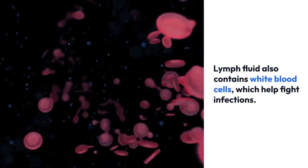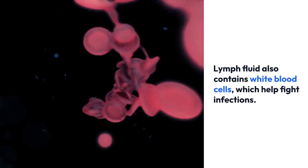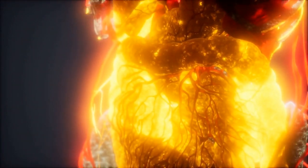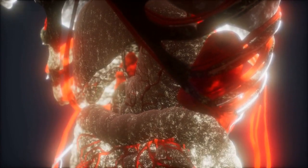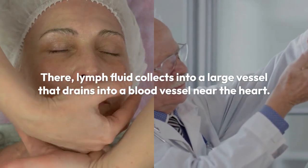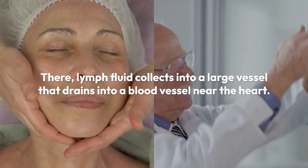Lymph fluid also contains white blood cells, which help fight infections. Lymph fluid would build up and cause swelling if it were not drained in some way. Lymph vessels draw up the lymph fluid from around the cells to send it towards the chest, where lymph fluid collects into a large vessel that drains into a blood vessel near the heart.